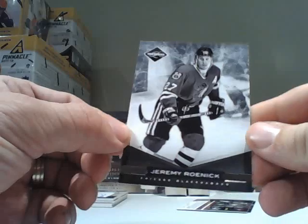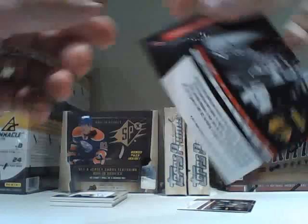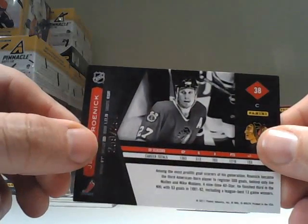For the Chicago Blackhawks, the Jeremy Roenick base card, numbered 259 out of 299.